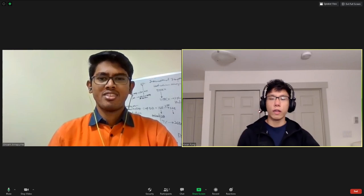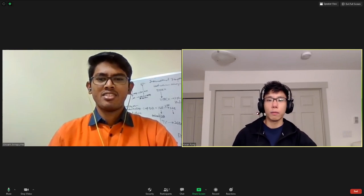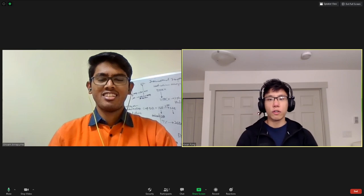Hello everyone, so today I am joined by Shivam Anapurni. Shivam today will help us go through a day in the life of a mining engineer from India. So Shivam, why don't you first introduce yourself, take us through your education background, where you work and what you do in your role.